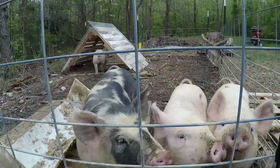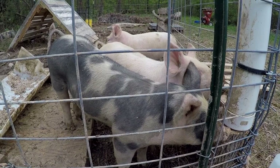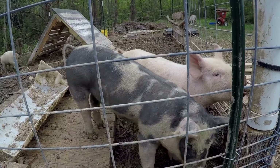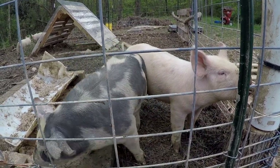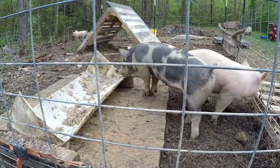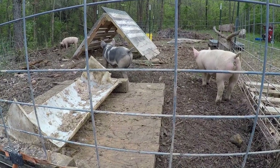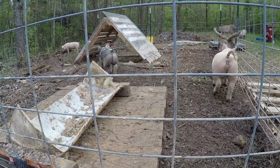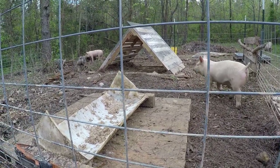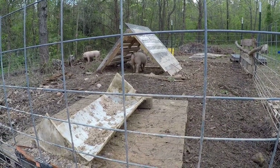The last pigs that we had, we didn't train them to the fence long enough, and they got out a couple of times. Let me tell you, that's a horrifying feeling when your pigs are not where they're supposed to be and you don't know where they are. So this time we did a whole bunch of things differently to give them enough time to respect the fence and to establish a safe house. Now they treat that little shelter like a safe house.